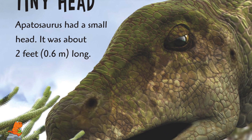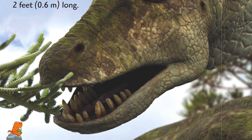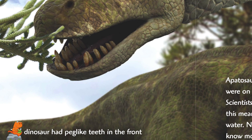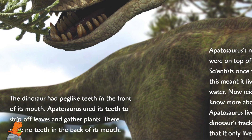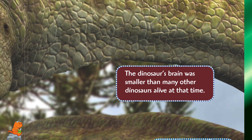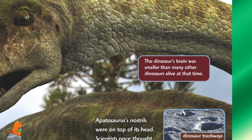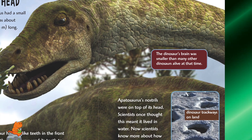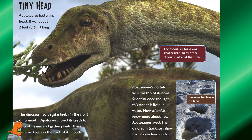Tiny Head. Apatosaurus had a small head — about two feet long. The dinosaur had peg-like teeth in the front of its mouth that it used to strip off leaves and gather plants. There were no teeth in the back of its mouth. The dinosaur's brain was smaller than many other dinosaurs alive at the time. Apatosaurus's nostrils were on top of its head. Scientists once thought this meant it lived in water, but now scientists know the dinosaur's trackways show it only lived on land.